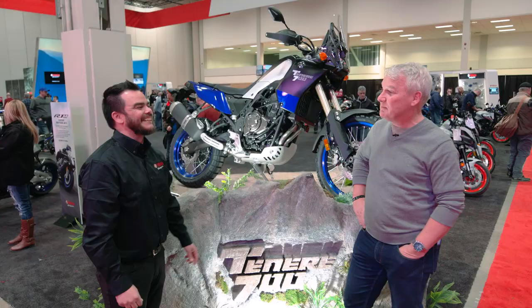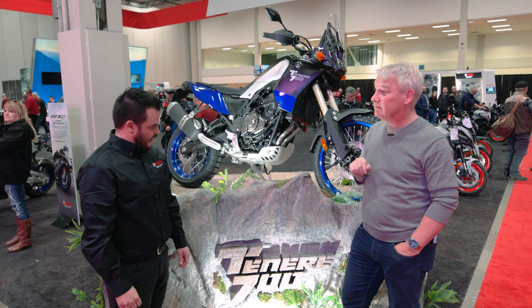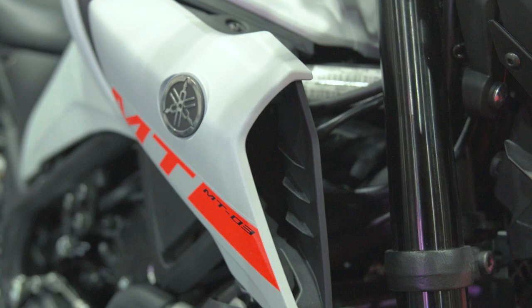All right, let's go and have a look at another bike because you've got the MT-03 here, right? MT-03, another one of the exciting models that we've got on tap for 2020. Let's go look. Let's do it.